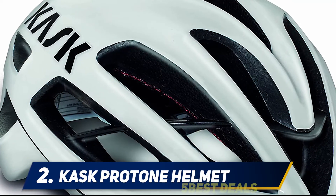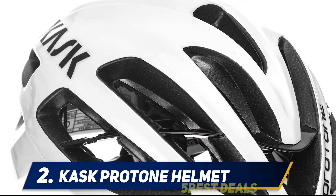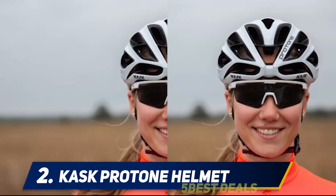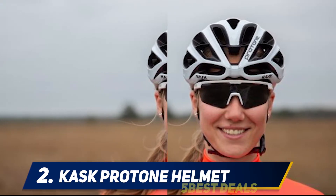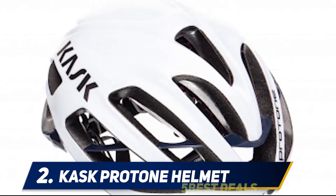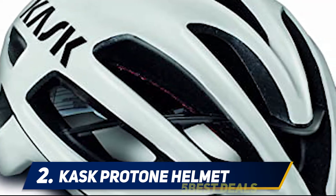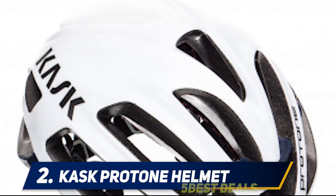Coming in at number 2: the Kask Protone Helmet. As a commuter cyclist, you want a helmet that wicks away moisture so you're not a sweaty mess by the time you arrive at the office. The Protone was tested in Jaguar's wind tunnels to ensure the best in ventilation, heat dissipation, and aerodynamics. The result — even on longer rides, you'll feel comfortable from the first leg to the final finish. The helmet features a ventilation system that funnels air across your scalp and out the back, helping you stay cool and preventing moisture from building up around your brow.